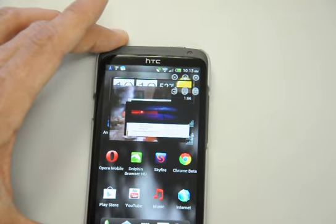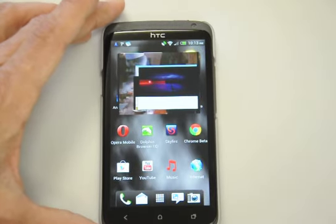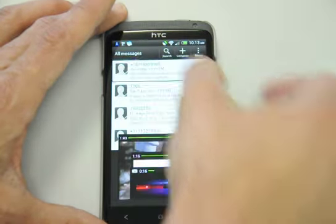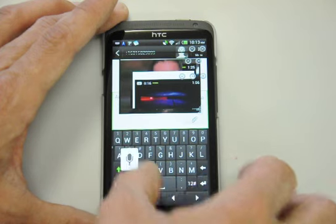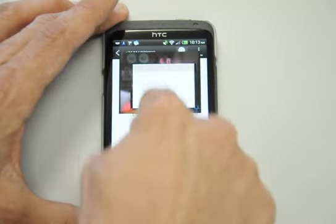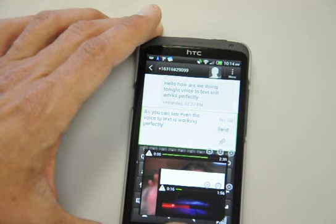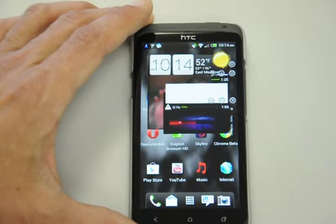I was able to navigate through the web easily while everything was running. This has been a successful test again — there is nothing we can do to kill this phone. Even the voice to text is working perfectly. Well there you have it everybody, another perfect test. Thank you very much, have a great day.